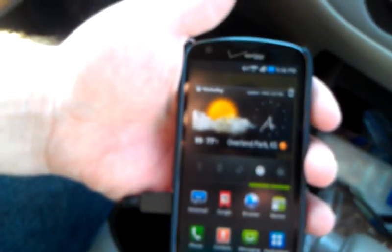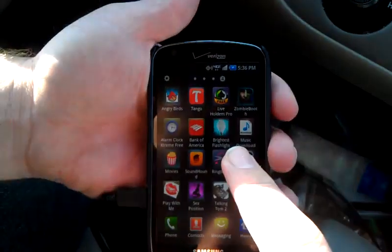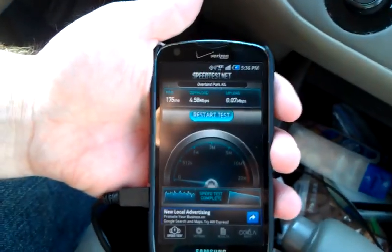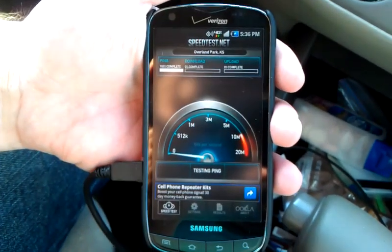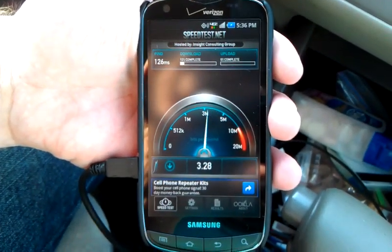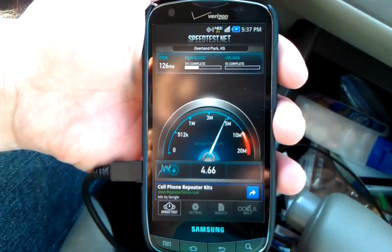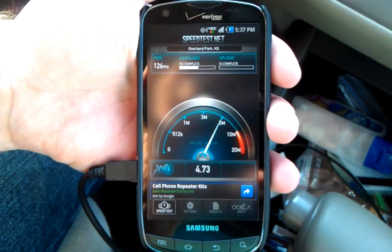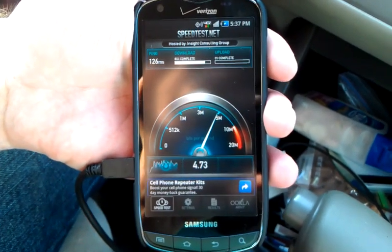We're going to try a quick speed application here. All right, let's see — the upload doesn't seem to work very well on this app, so don't trust the upload speed. About 4.6, 4.7 — that's not too shabby. I've heard of speeds up to 15 megabits per second.